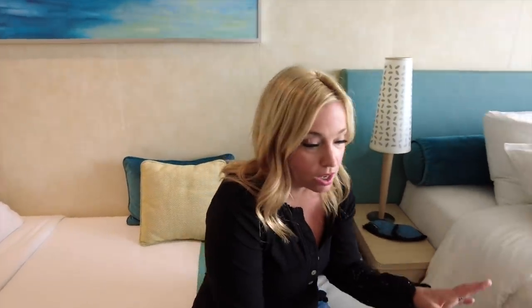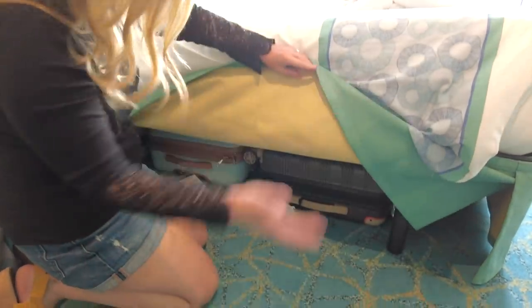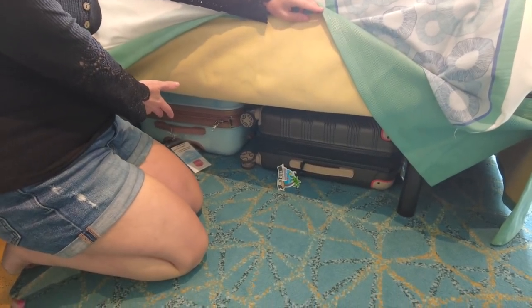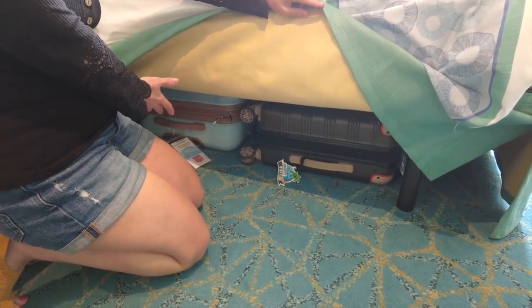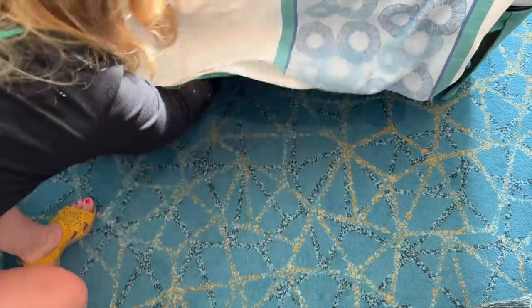Did you know you can store your luggage under the bed? You don't need to put it in the closet and use up that space — just slide it right under. All of our luggage is out of the way for the rest of the week. You could even put your dirty laundry in there, or use a hamper.